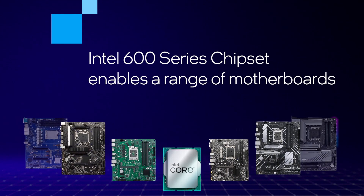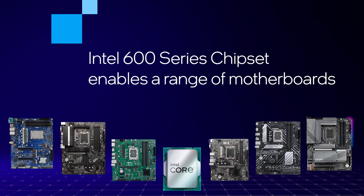The Intel 600 series desktop chipset family is engineered to meet the needs of enthusiasts, workstation professionals, IT managers, mainstream gamers, and everyone else in between. Let's take a look at the full lineup to see which one is the right chipset for your next PC.